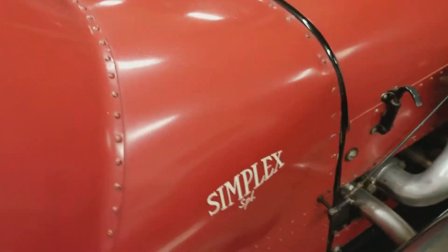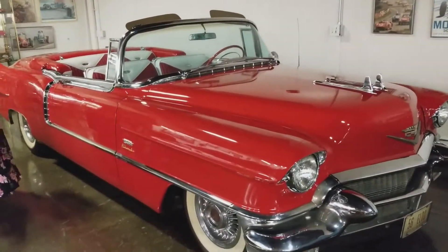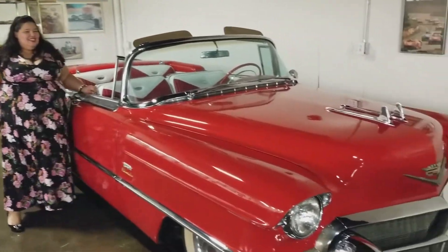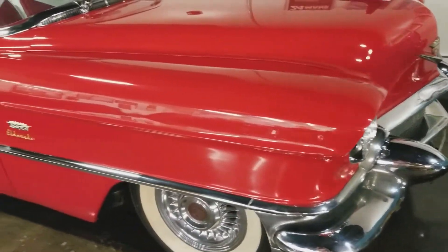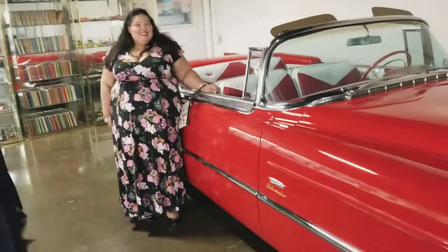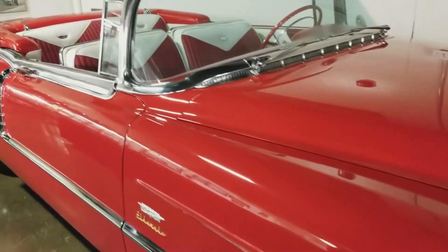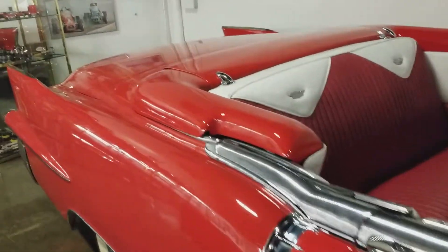If I'm not mistaken, this is a 1956 Cadillac El Dorado. Look at that. Would you like a picture? Yeah. Take a look at that — look at those lines. My God, the saying is just a beauty.